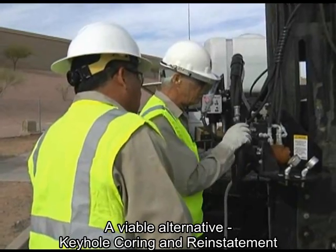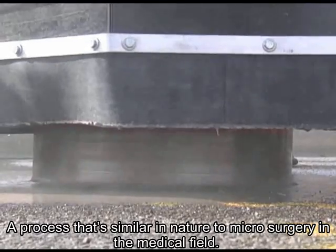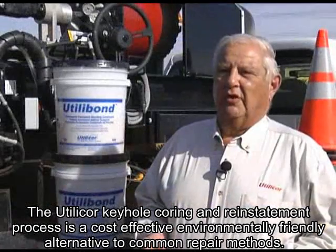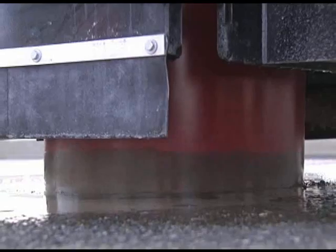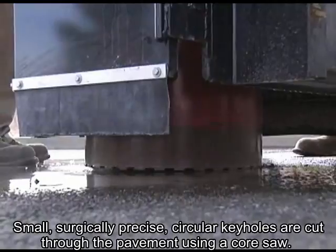A viable alternative: keyhole coring and reinstatement — a process that's similar in nature to microsurgery in the medical field. The Utilicor keyhole coring and reinstatement process is a cost-effective, environmentally friendly alternative to common repair methods. Small, surgically precise, circular keyholes are cut through the pavement using a core saw.